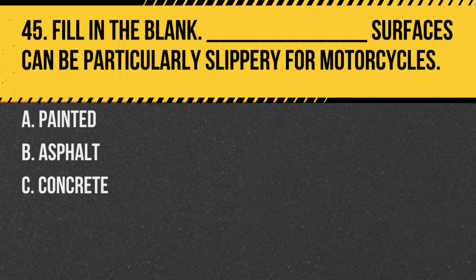Question 45. Fill in the blank: Blank surfaces can be particularly slippery for motorcycles. A. Painted. B. Asphalt. C. Concrete. Answer: A. Painted. Painted surfaces, like crosswalk lines, can be very slippery, especially when wet.